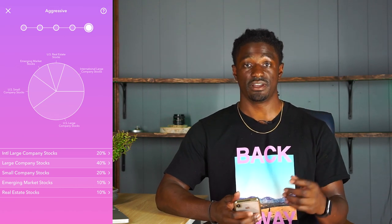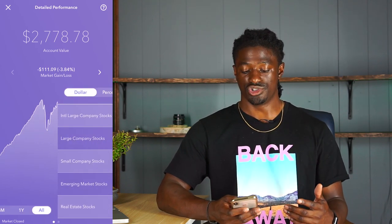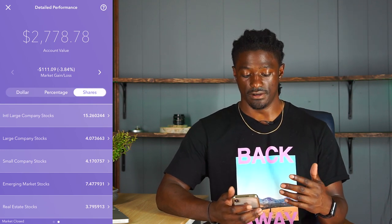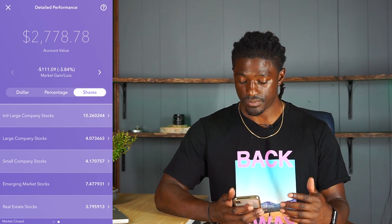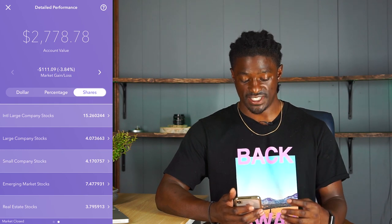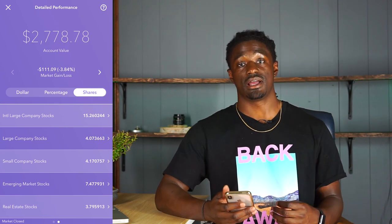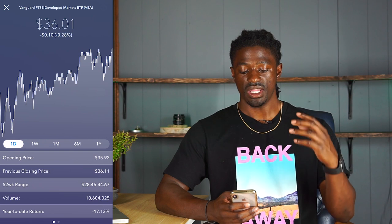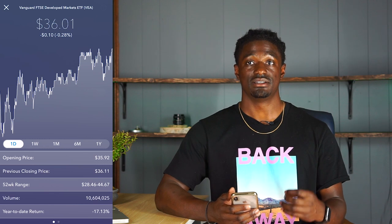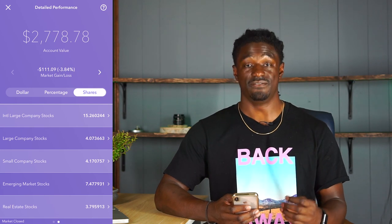If you want to see the exact stocks they're buying, you back out, go down to your performance details, and swipe right once. I have 15 shares of large company stocks, 4 shares of other large company stocks, 4 shares of small company stocks, 7 shares of emerging market stocks, and 3.7 shares of real estate stocks. You just click on it — the large company stocks are invested into an ETF called VEA. So Acorns is investing into VEA, and I own 15 shares of VEA.